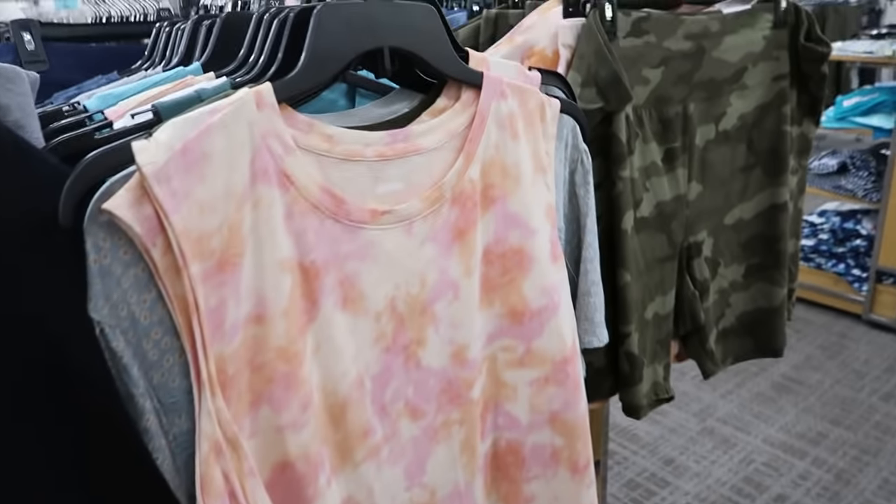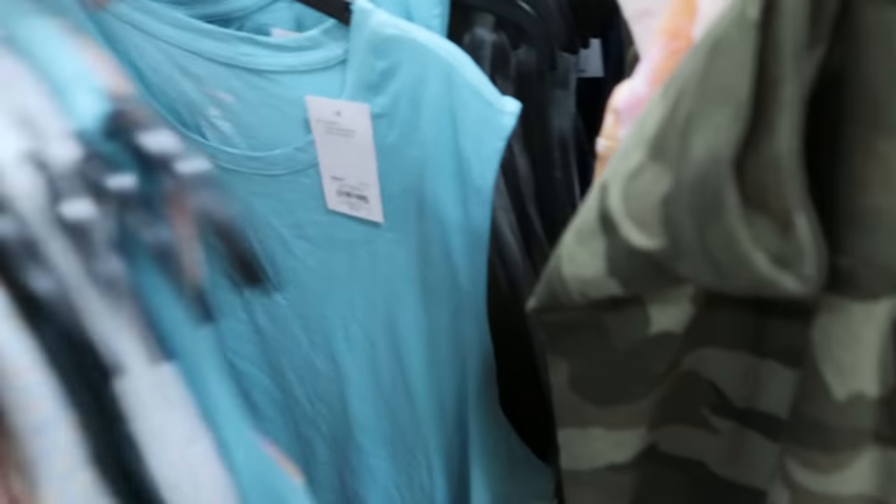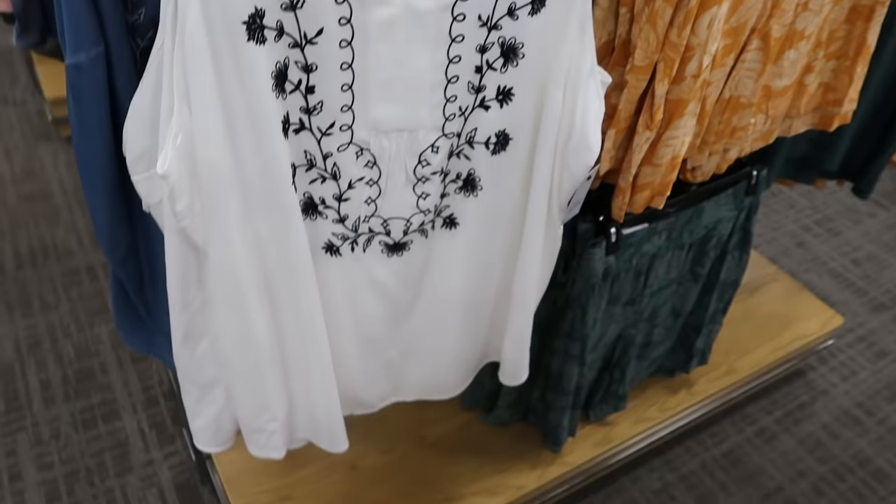Moving on to the plus department. These tees with the matching bike shorts look new — sleeveless with a crew neck, just like a flowy fit, and these are $11.99. Comes in this tie dye, a turquoise, an olive, the gray, and the blue tie dye. They have all the matching bike shorts — it's like an easy cute set.